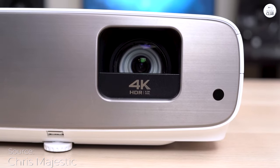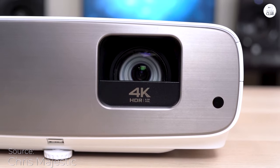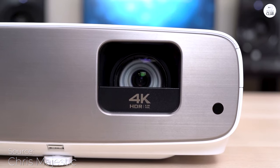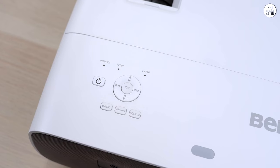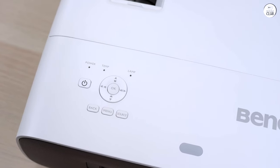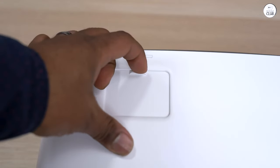We built a 12 by 18 foot dedicated media room, and the BenQ HT3550 is absolutely stunning on a 142 inch white screen from Silver Studio. The brightness, crystal clear sharpness, and overall quality are amazing.